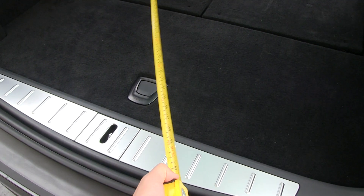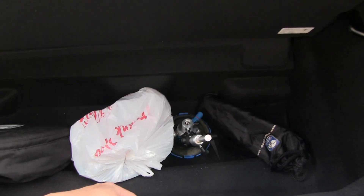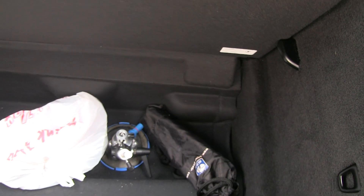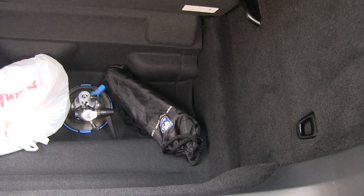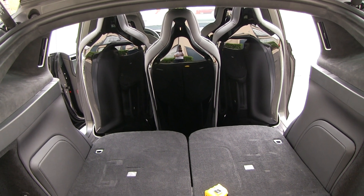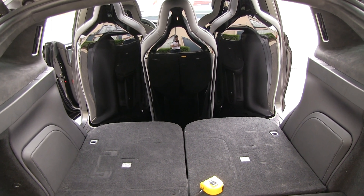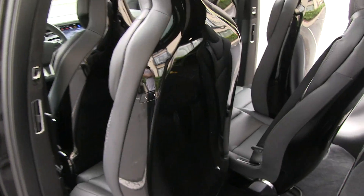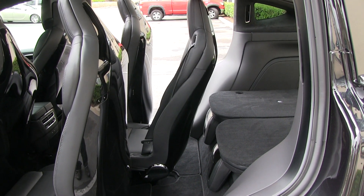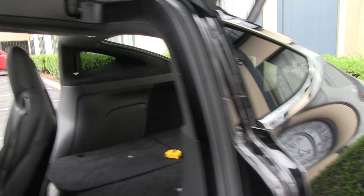Under the trunk floor, that area is also about 100 centimeters wide, with a depth of about 45 centimeters - roughly one and a half feet - so it's actually quite deep. I'm really disappointed because the cargo space isn't as good as the Model S, since these second-row seats can't be folded. If they could fold, and if the headrests could fold down like most other cars, this would be a space killer - but as it stands, it isn't.